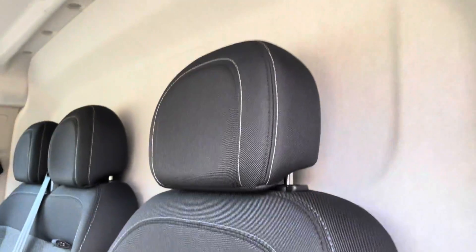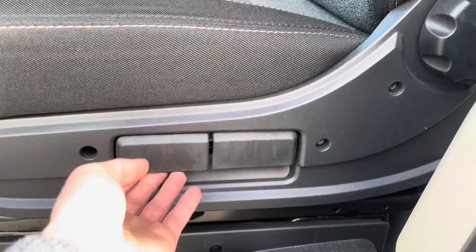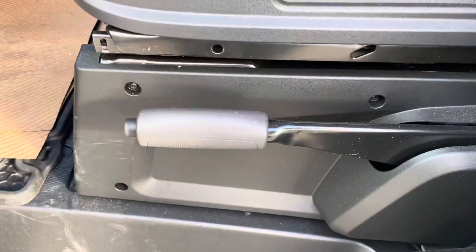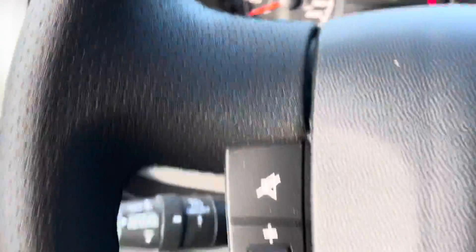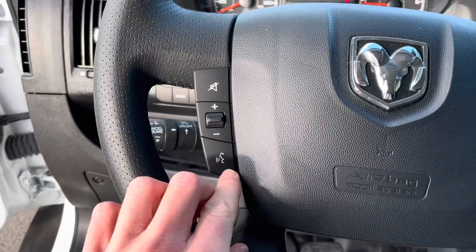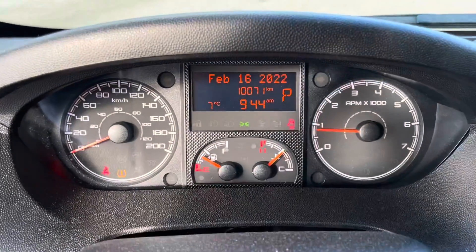You have these really nice premium cloth seats, with your seat adjusters right on the bottom here, and the emergency brake is just on the left-hand side. Coming in, we have your steering wheel controls, and behind the steering wheel you have your cruise control.